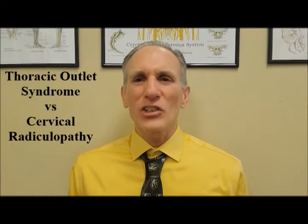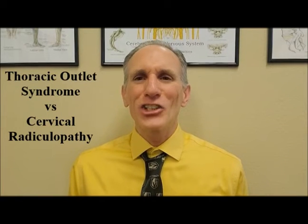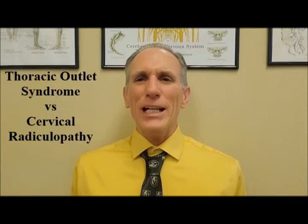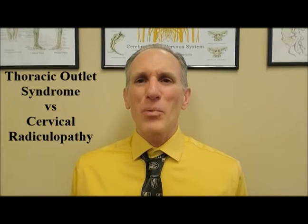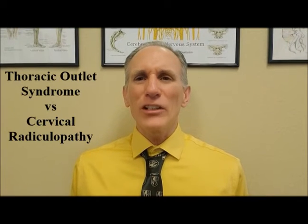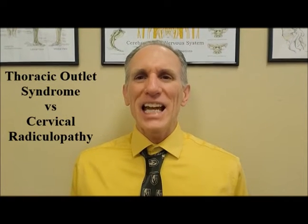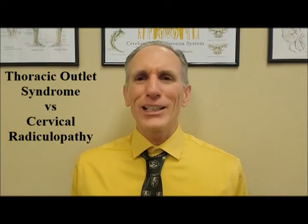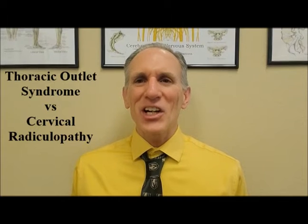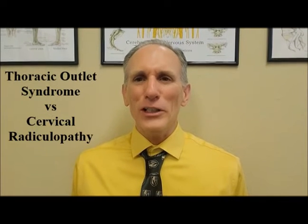Today I will be covering what's the difference between thoracic outlet syndrome and cervical radiculopathy. Thoracic outlet syndrome is commonly abbreviated to TOS. Both are serious medical conditions. If you think you have either of these conditions, please see a medical professional immediately. Viewing this video does not take the place of seeing a medical professional.